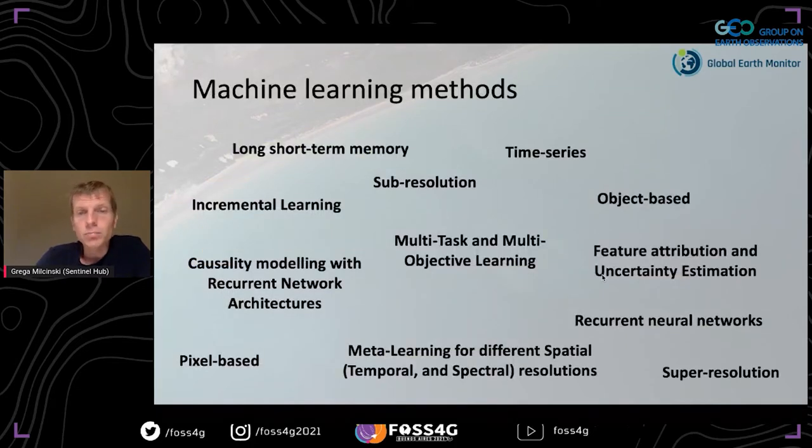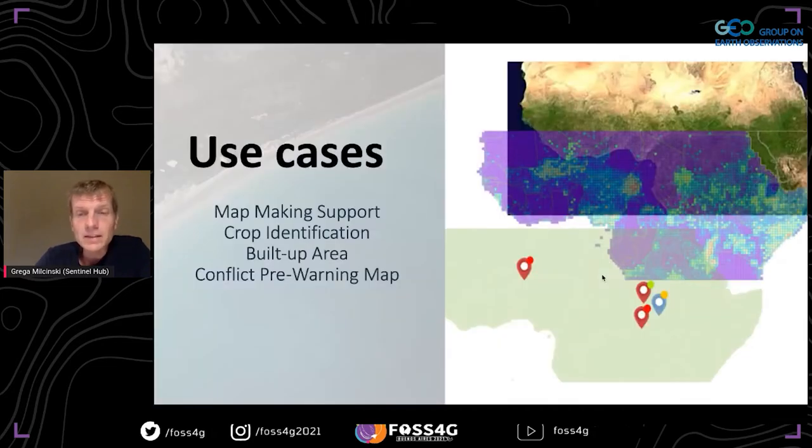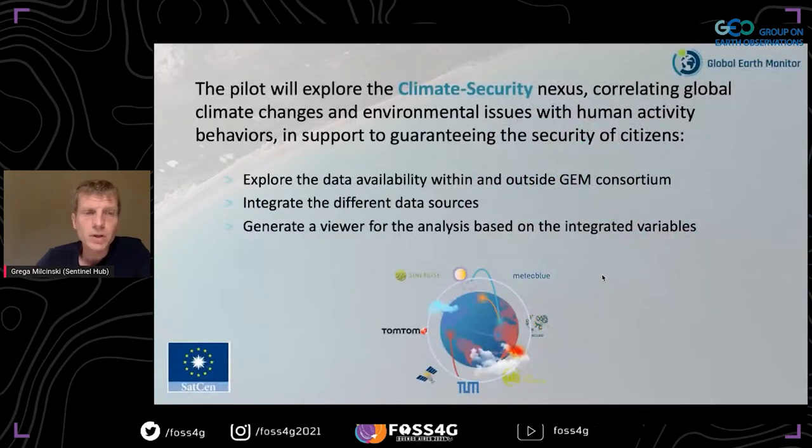We're bringing all major machine learning methodologies together so that one has all the tools needed in one place. We are not doing this alone — partners include Meteo Blue for weather data, Toom as experts in machine learning, and the European Union Satellite Center as a very demanding client. The use case I like most is a conflict pre-warning map managed by SatCen, which models migration patterns using weather and satellite data — a super complicated thing, but if it works it will contribute to global security.